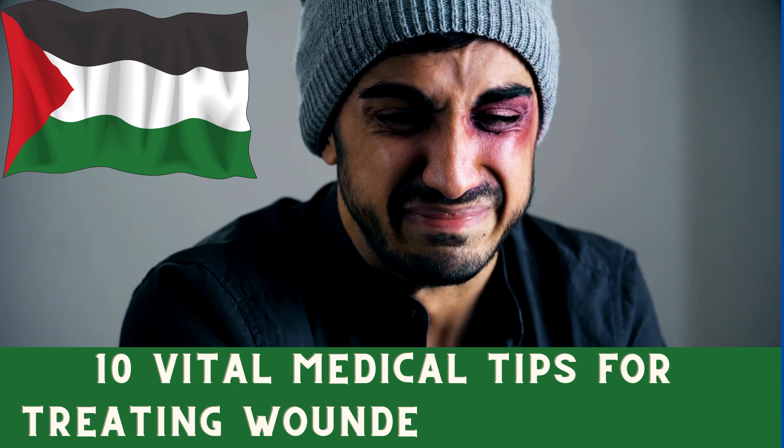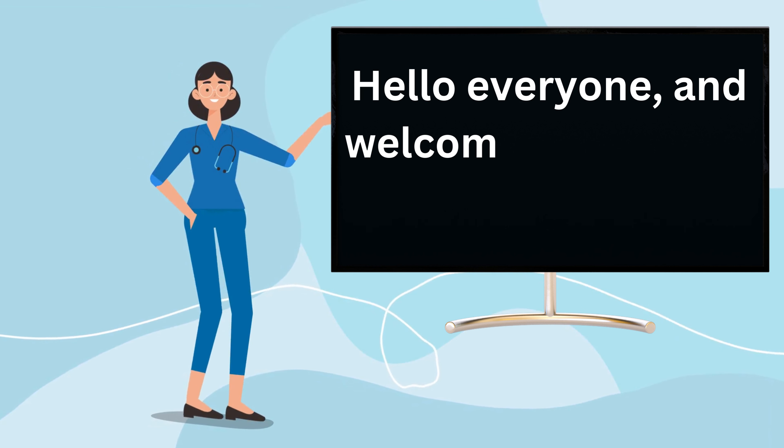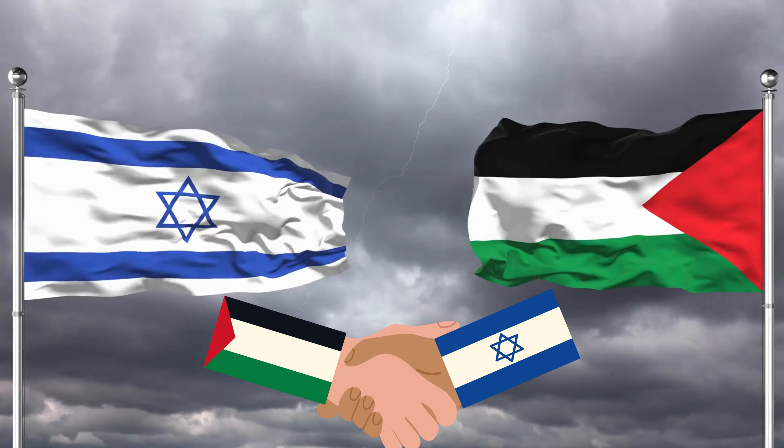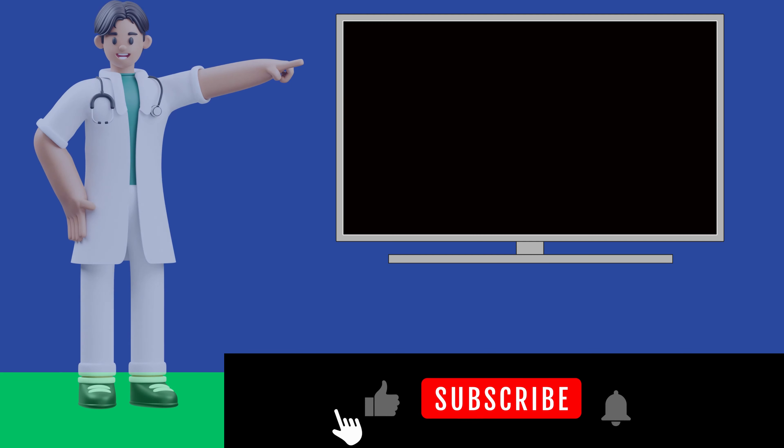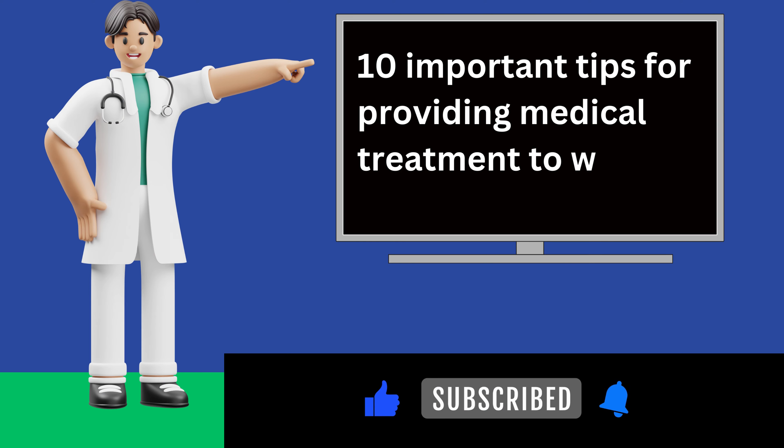10 Vital Medical Tips for Treating Wounded Palestinians. Hello everyone, and welcome back to our medical advice series. We are all aware of the Israeli-Palestinian war that is going on in Gaza. We hope that the wars will end and that peace and friendship will return to the world. In today's video, we will be discussing 10 important tips for providing medical treatment to wounded Palestinians.